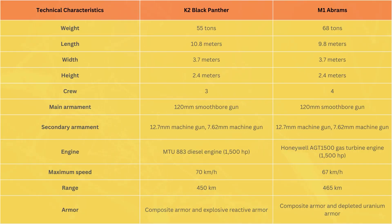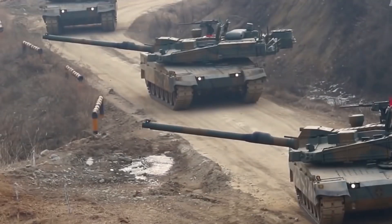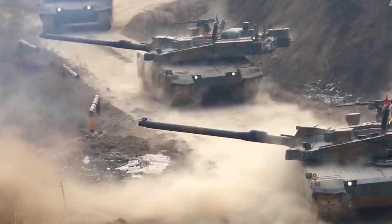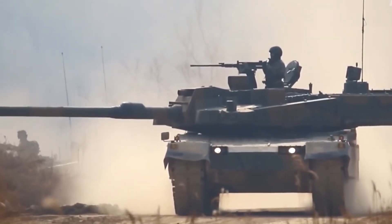Here is a table of technical characteristics comparing the K-2 and Abrams tanks in their maximum possible configurations. As can be seen from the table, the K-2 and M-1 Abrams tanks have similar main and secondary armaments, but differ in weight, length, width, height, crew size, and engine type.